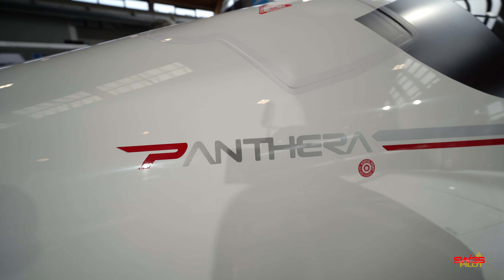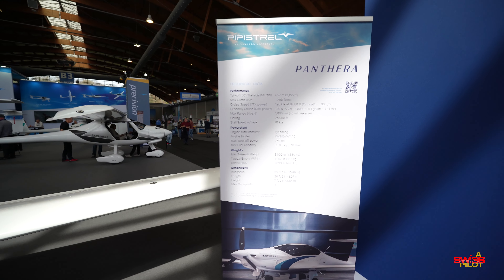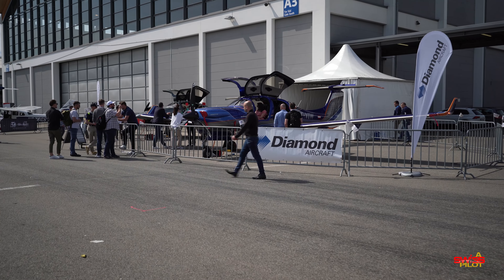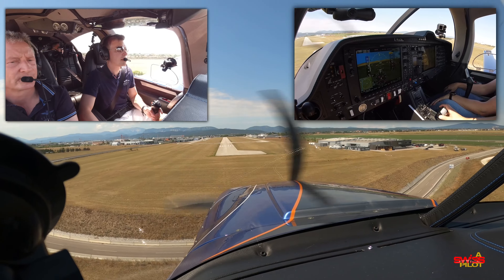If I had to bet, I'd say this will be the Mooney of the 21st century and the most serious competitor for the Cirrus SR series yet. I promise I will be doing a pilot report of the Panthera once certification is complete — this will be an exciting aircraft to review.